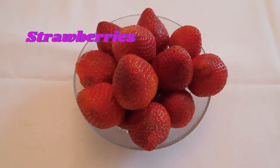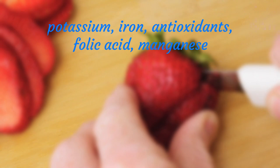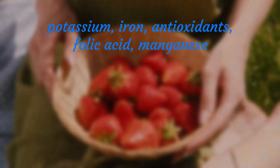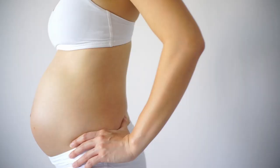Strawberries contain many nutrients such as vitamin C, fiber, potassium, iron, antioxidants, folic acid, manganese, and a solid amount of vitamin B9, folate, that a pregnant woman needs.